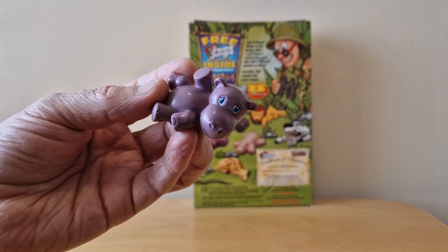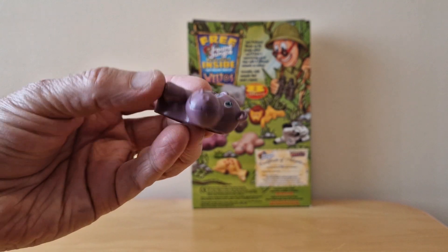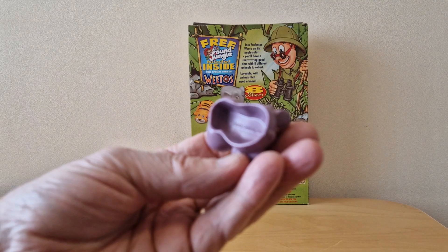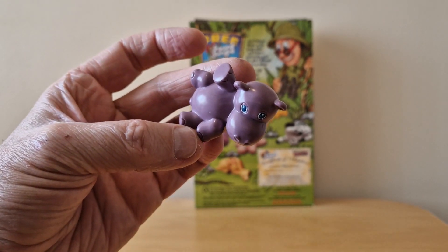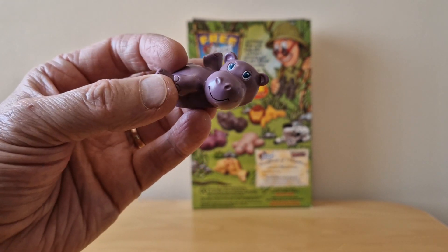We'll start off here with the Hippo. You'll see he's got very cute looking eyes. It's hollow underneath and it does say 2000 Galoob Inc. I'm not sure if that's the manufacturer or the company that actually produced these Pound figures.